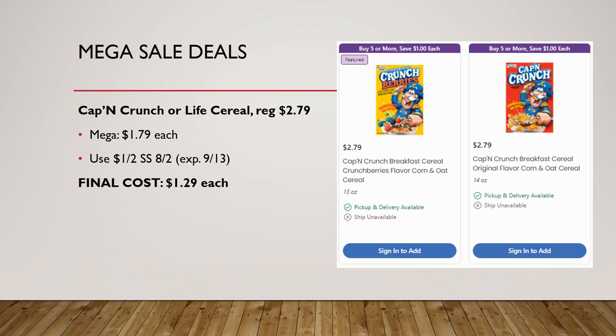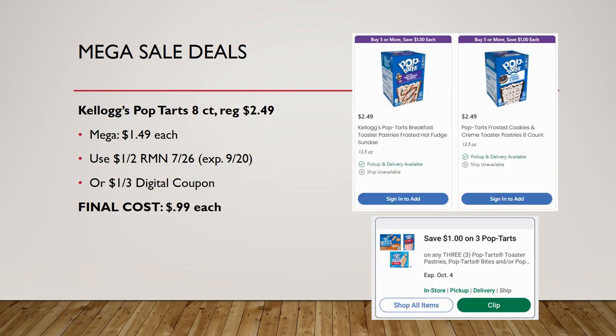Captain Crunch or Life cereal, regularly priced $2.79, is on mega sale for $1.79 this week. We have a $1 off two coupon in Smart Source 8/2 — it expires on the 13th so act fast. Final cost would be $1.29 each. We don't see deals on Captain Crunch or Life cereal very often, so this is a pretty good deal.